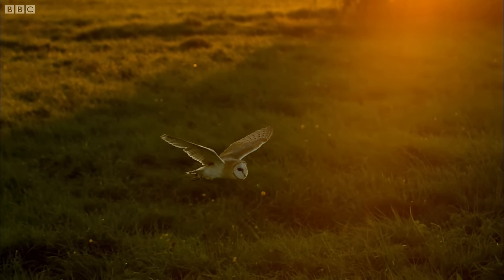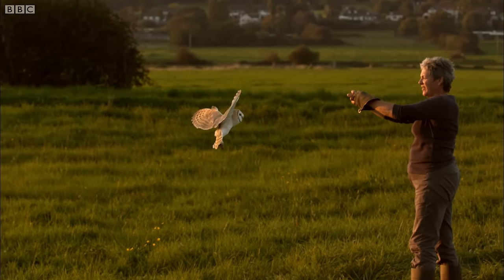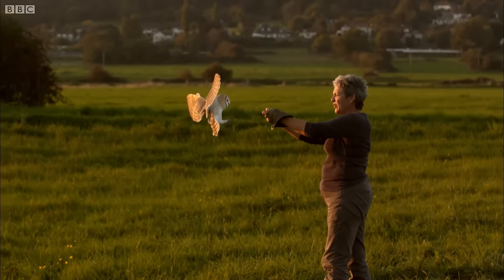These are the basic principles of all flight. But what's so unique about the way owls fly?